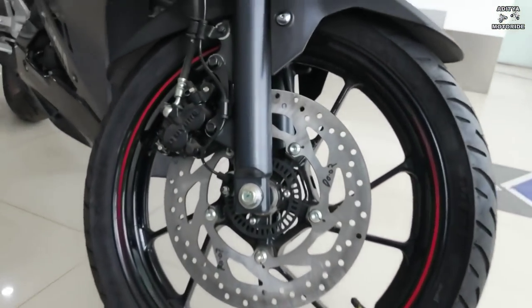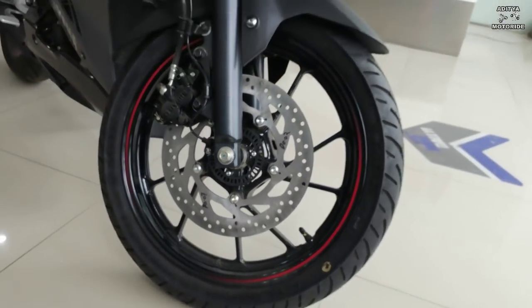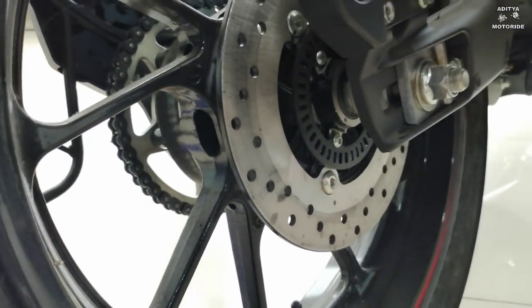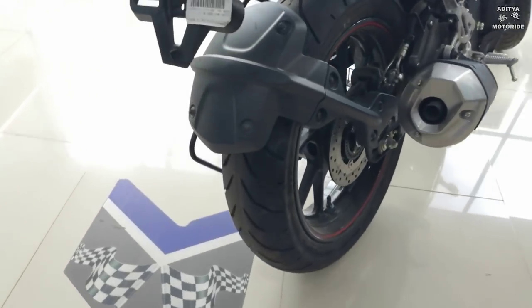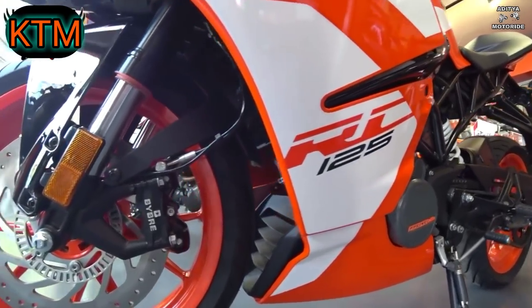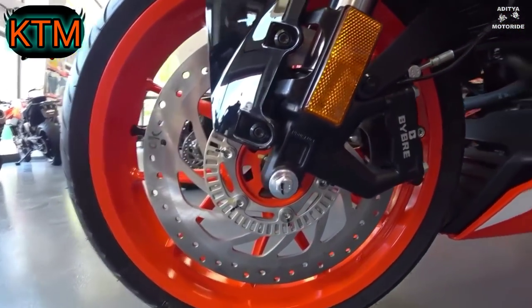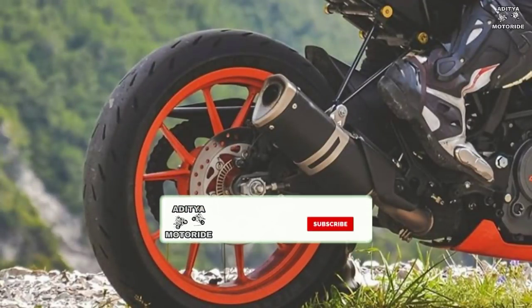इसमें आपको 70-inch wheel size और 282 mm disc brakes मिलते हैं। इसमें आपको 170 by 70 tire size मिलता है और 220 mm disc brakes मिलते हैं। RC 125 में आपको front में 110 by 70 का tire size मिलता है और 300 mm के disc brakes मिलते हैं। Rear में आपको 150 by 60 tire size और 230 mm disc brakes मिलते हैं।